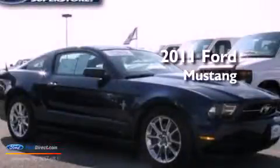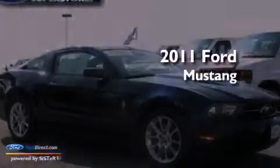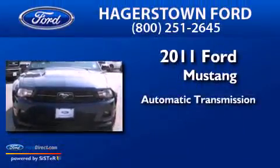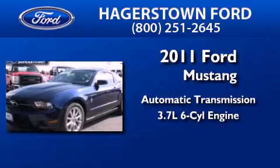This is a certified pre-owned 2011 Ford Mustang. This car has an automatic transmission and a 3.7-liter V6.